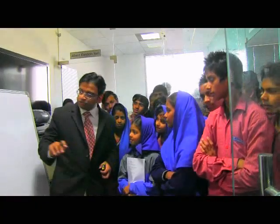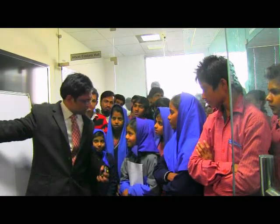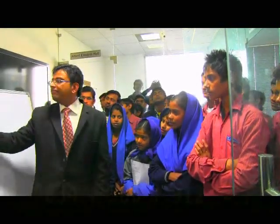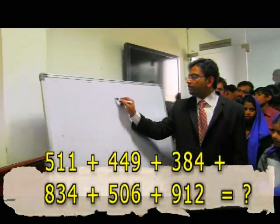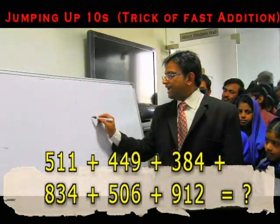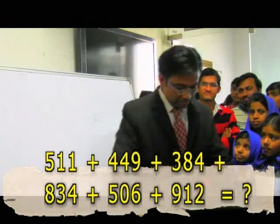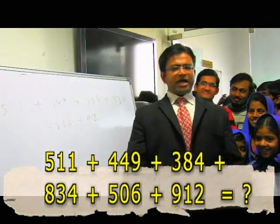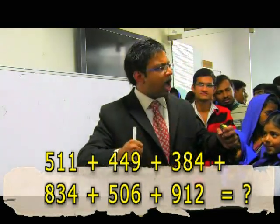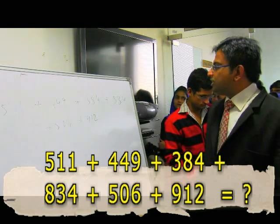Now Sabiya is going to give us three-digit numbers. 568, 342 — say any number. 511, 449, 384, 834, 999, 506, 912. Let's add this list of three-digit numbers. I'm increasing the load — like bodybuilders who start with light weights and keep adding more. I should be able to lift it comfortably. Take the watch and say start!